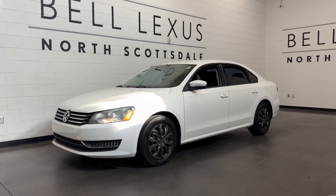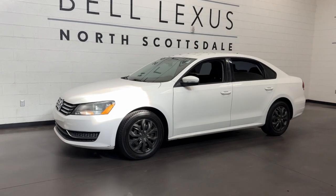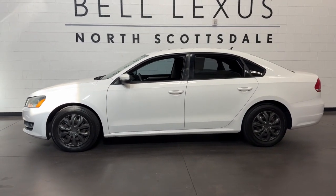Introducing the 2014 Volkswagen Passat. With less than 110,000 miles on the odometer, this vehicle stands out from the rest.